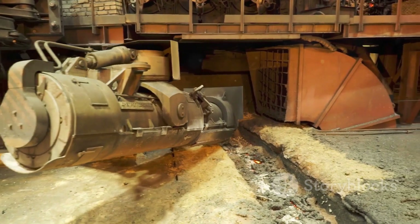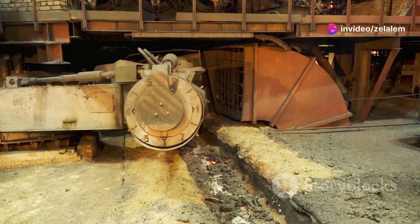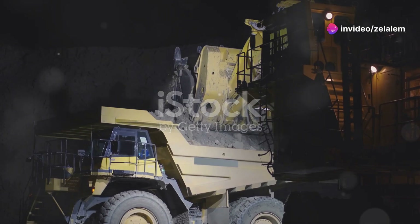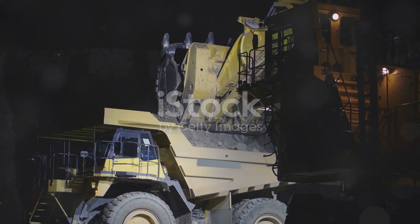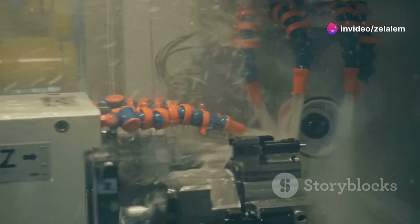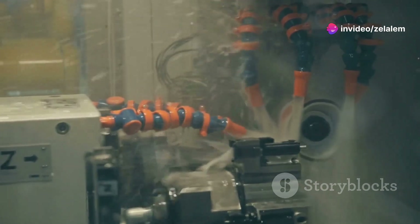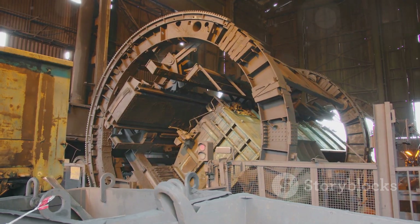Now let's talk about a machine that's revolutionising the specific industry. The machine name — this ain't your run-of-the-mill machine type. This thing is specifically designed to tackle the unique challenges of specific industry. What sets this machine apart is its unique feature one — for example, specialised attachments, custom-designed chassis or industry-specific software. It's like it was built from the ground up with specific industry in mind.